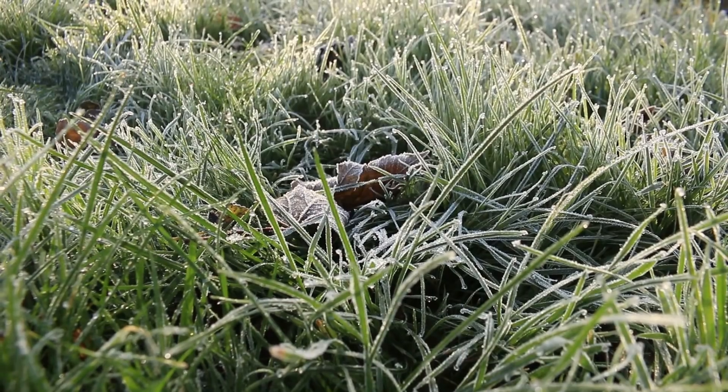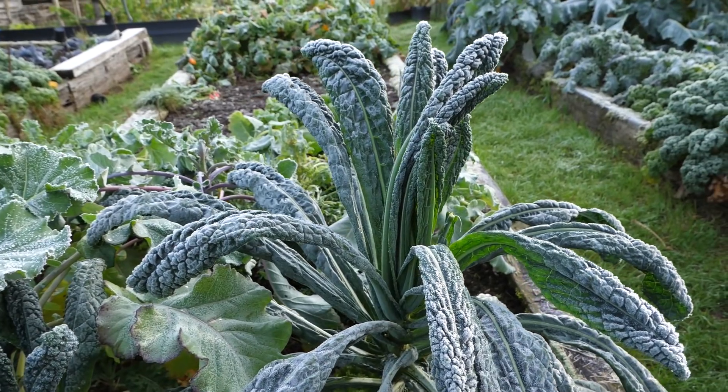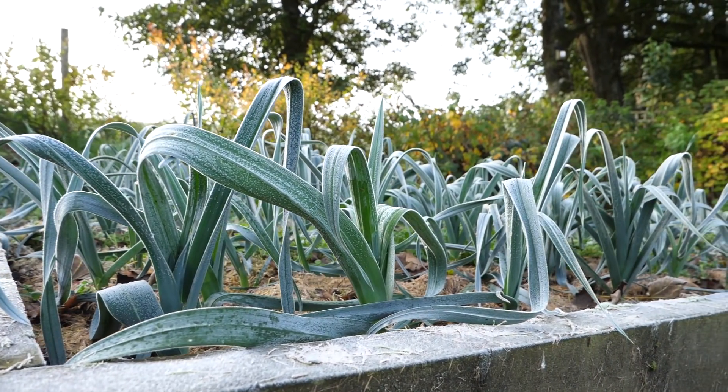For many vegetables, a frost can put an end to their life. For example, it's always a sad day when the courgette plants finally get killed, even if we have them coming out of our ears. But there's a surprising number of vegetables which can be overwintered to provide an abundance of food during the coldest months of the year and also experience a surge of growth in spring and cover the hungry gap.